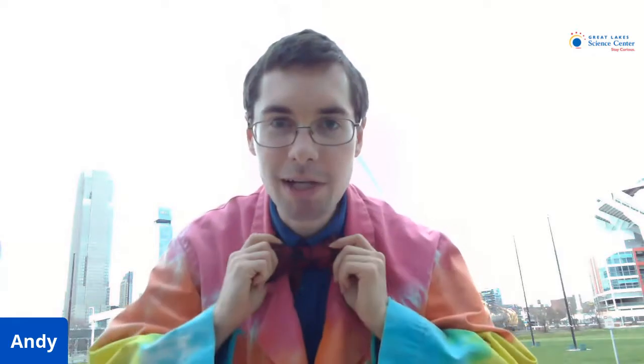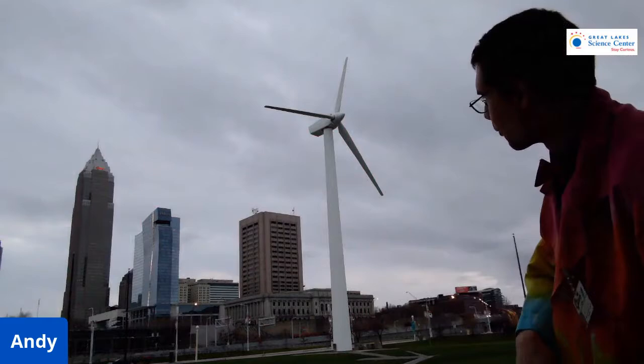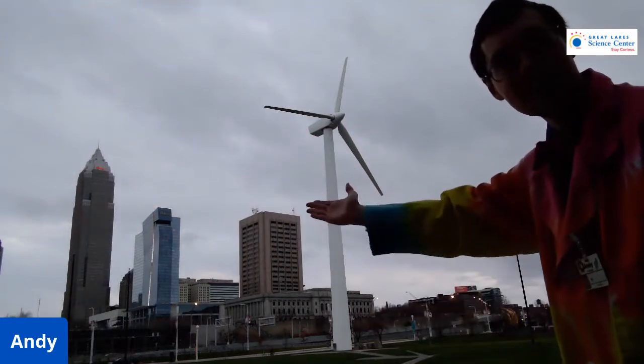Hi, everybody. My name is Andy. I wear bow ties because bow ties are cool. And I am here with a very special guest — it is Winda. This is our wind turbine here at Great Lakes Science Center, and I wanted to tell you a few things about the wind turbine.